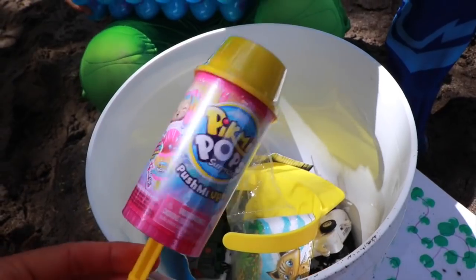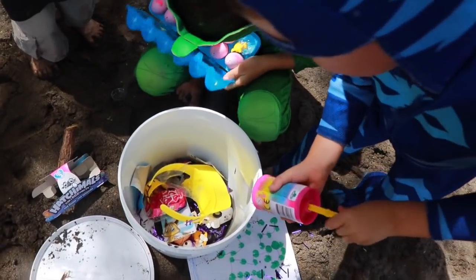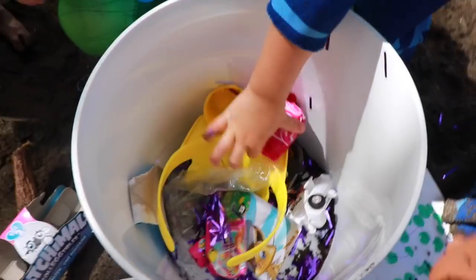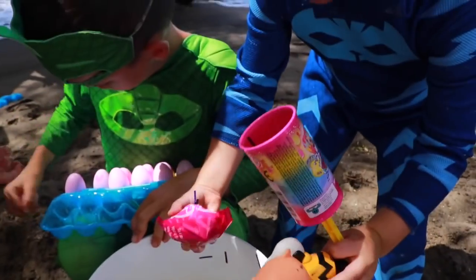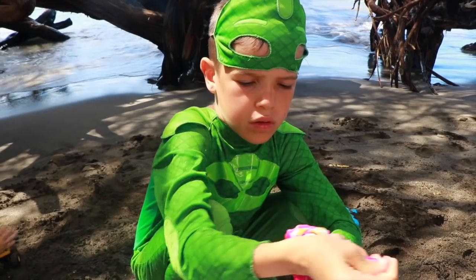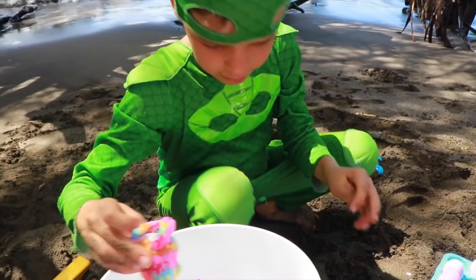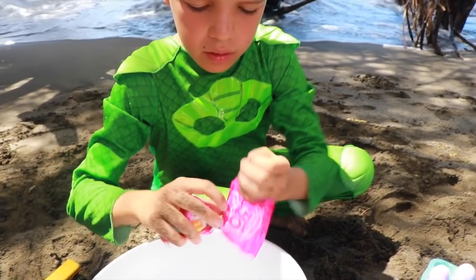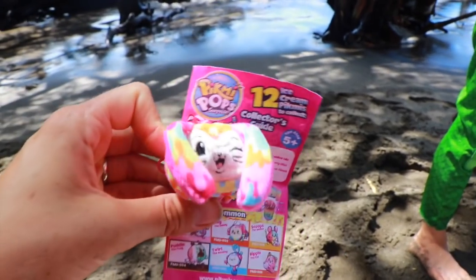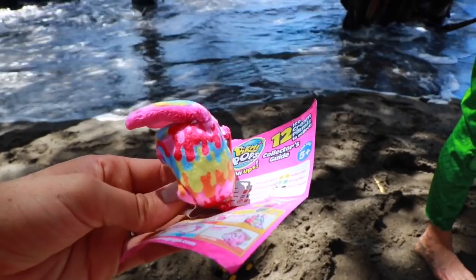And then we have a Pikmi Pop — these are so awesome. Catboy, you can open it, and whoa, it just popped right out, and there's all the confetti in the bucket so we don't litter on the beach. What do you have? We've got to open up the bag. Let's find out what was in our Pikmi Pop. I think this is a rare one. Is it a rare one? Wow, that one's really cool.